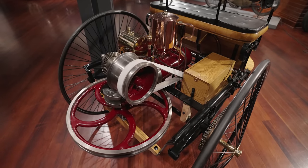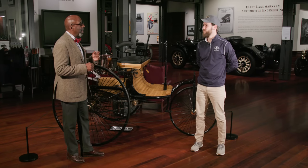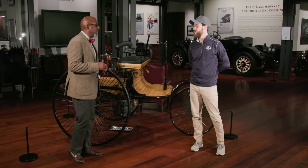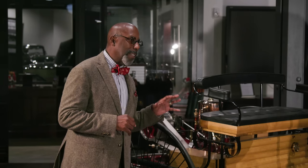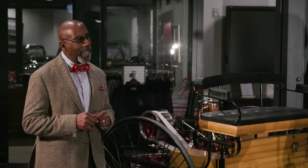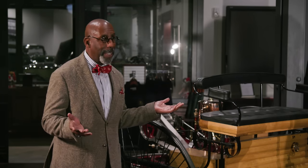None of the original Benz Paten Motorwagens still exist, but a small series was built in 1986 by John Bentley Engineering of the UK on behalf of Mercedes-Benz to celebrate the centenary of this car. They did a small series after that, and this is one of those replica cars built in exactly the same way that Carl Benz built his in 1886.